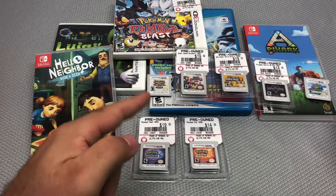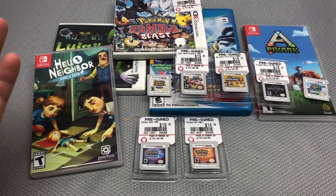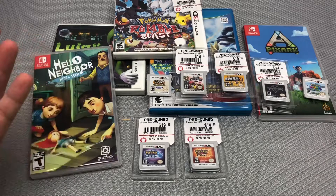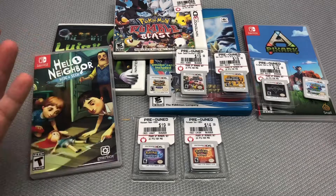Thank you guys so much for spending some time with me. Let me know what you think about this lot — did I get a decent deal? Did you guys get anything from this sale, or miss out on it entirely? Do you completely avoid GameStop out of loathing for the company? Let me know in the comments below and I'll see you very soon.